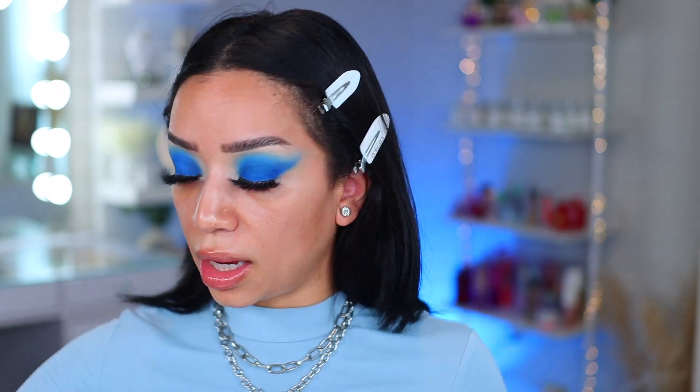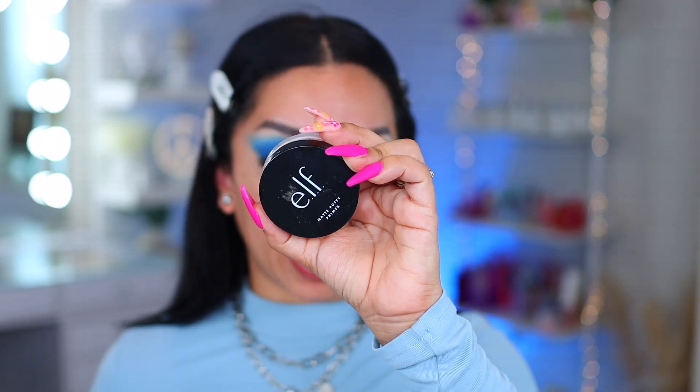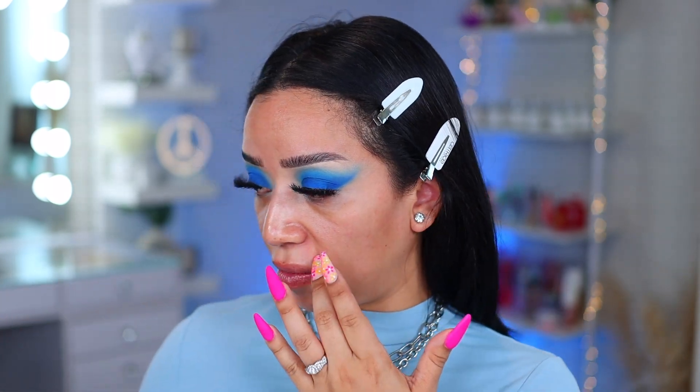Let's move on to the skin. For primers, I love multi-priming. The matte putty primer is my absolute joy because this one mattifies the skin, kind of hides the large pores and makes the skin look flawless. Then we also use a gripping primer, which is going to really help stick the base onto your skin and hold on to it.